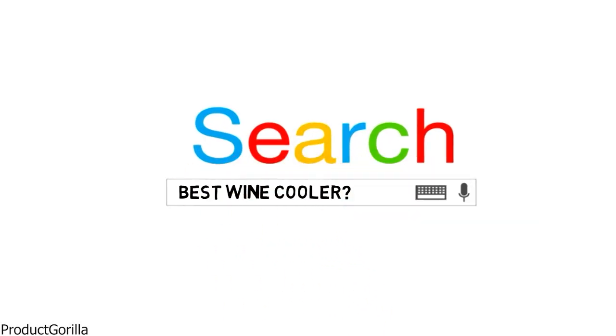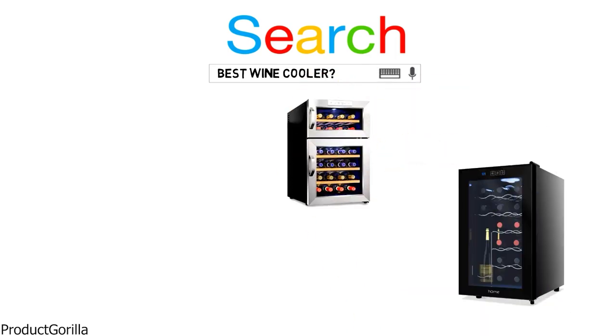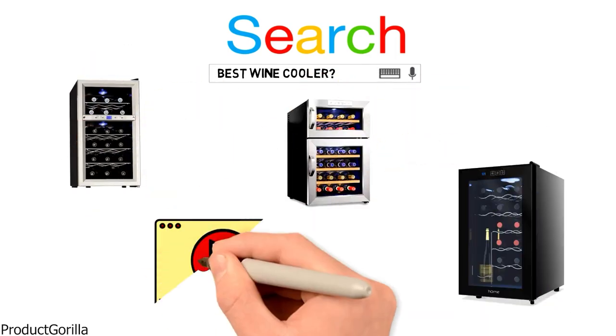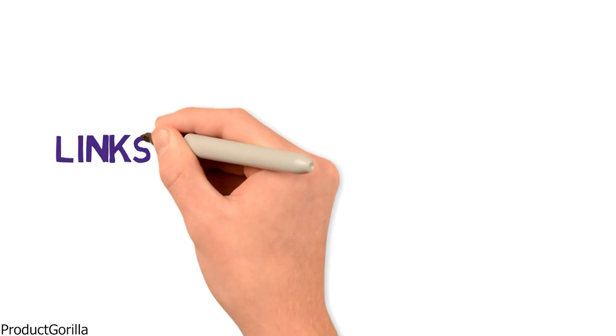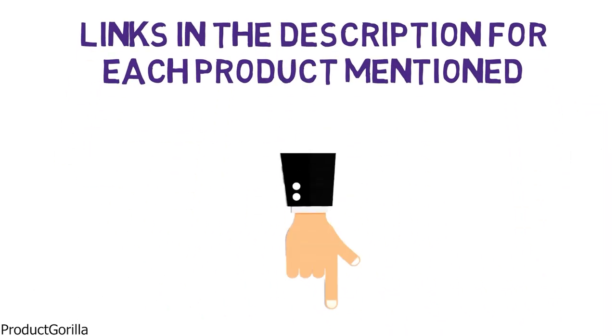Are you looking for the best wine cooler? In this video, we will look at some of the top wine coolers on the market. We have included links in the description for each product mentioned, so make sure you check those out to see which is in your budget range.